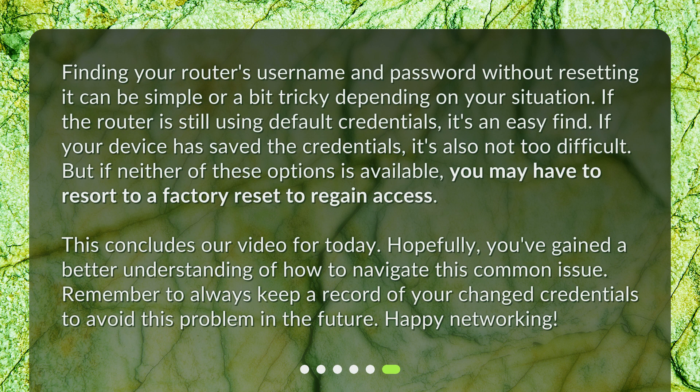Finding your router's username and password without resetting it can be simple or tricky depending on your situation. If the router still uses default credentials, it's an easy find. If your device has saved the credentials, it's also not too difficult. But if neither option is available, you may have to resort to a factory reset. Remember to always keep a record of your changed credentials to avoid this problem in the future. Happy networking!